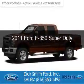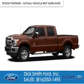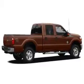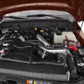This is a used 2011 Ford F-350. It's powered by 4-wheel drive, a 6.7-liter 8-cylinder engine, and a 6-speed automatic transmission.